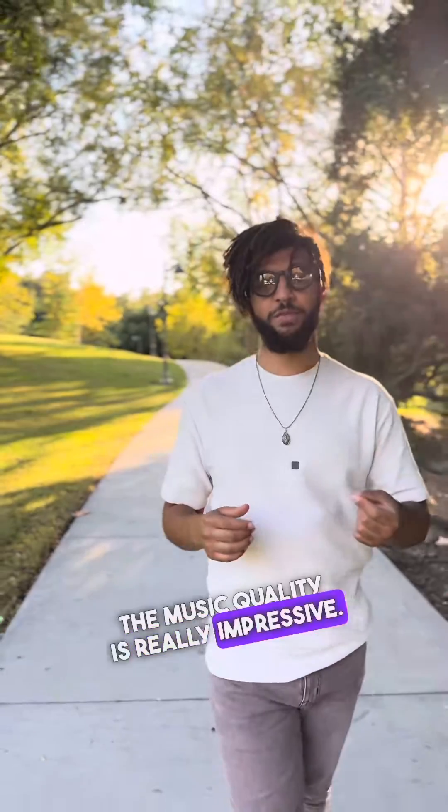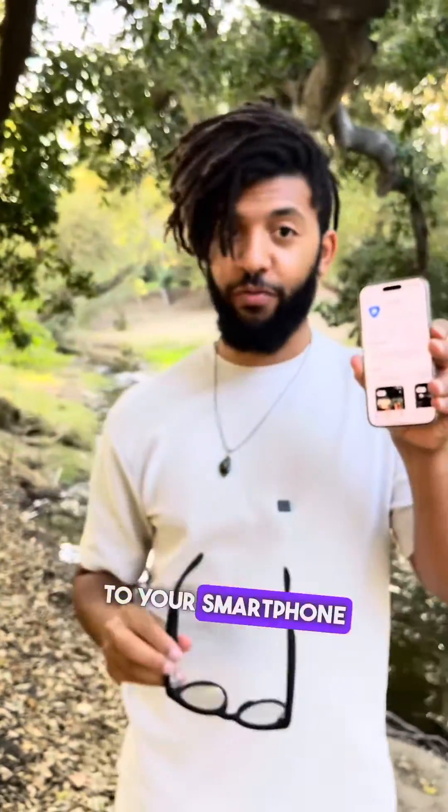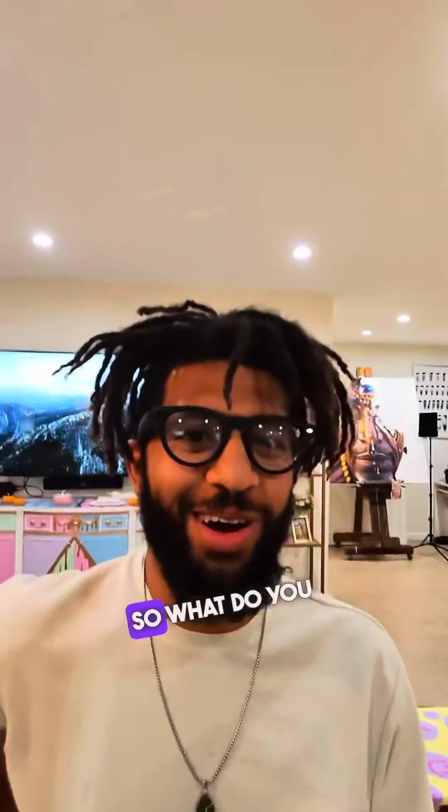I'm just very excited to see this direction with smart glasses. This is the Meta View app — it's how you pair your glasses to your smartphone, so you can send videos, take phone calls, listen to music. You've got to pair it to a device. These are the new Ray-Ban Metas. So what do you think?